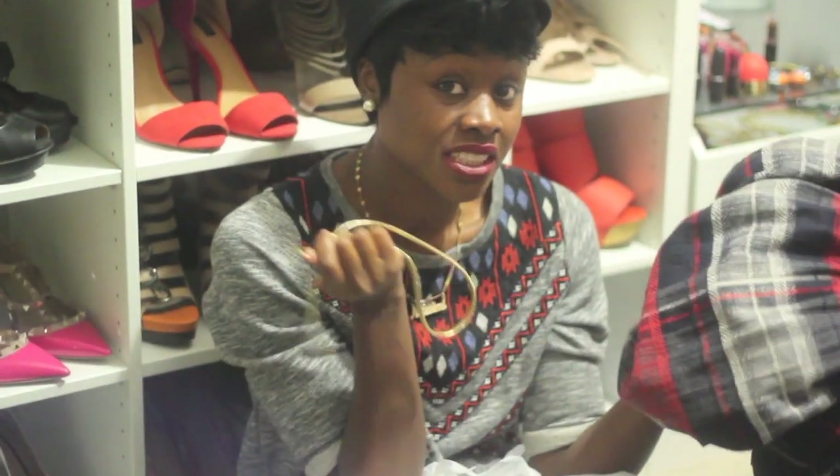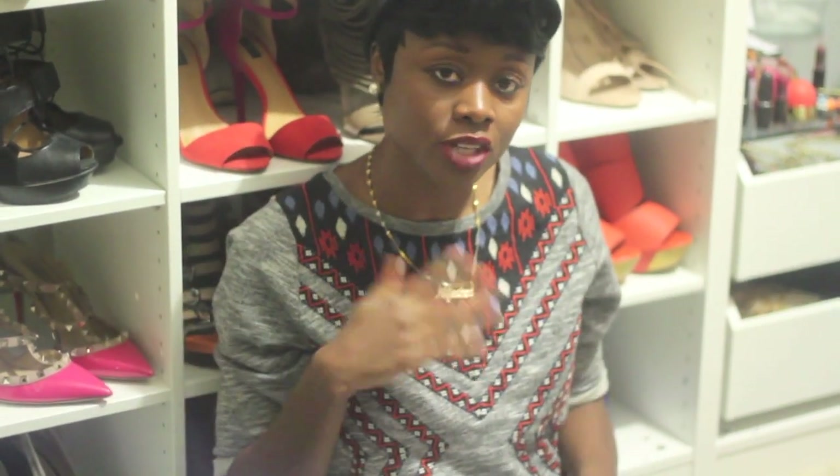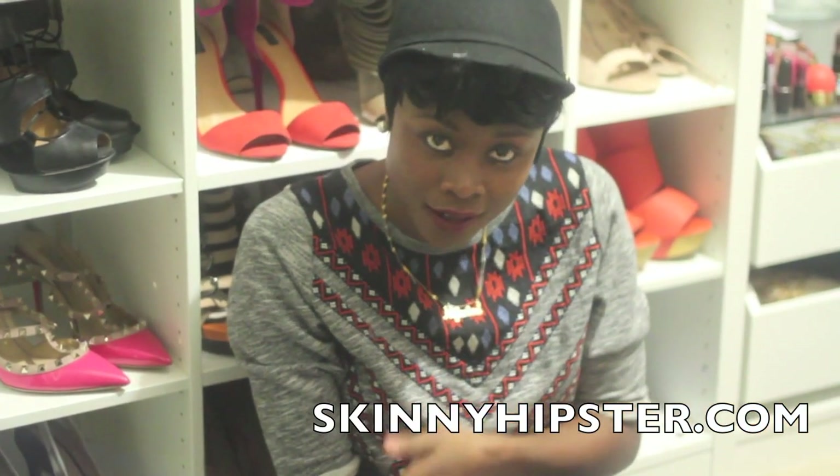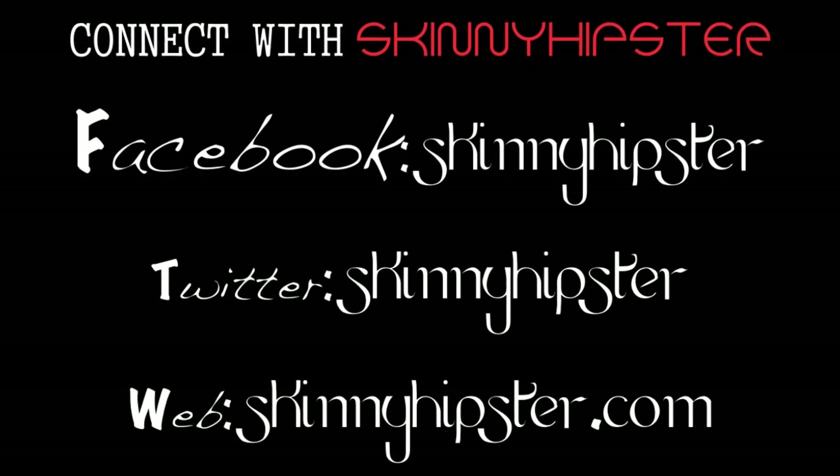So all these items for $20 or less — it doesn't get better than that. This is my fashion haul video; I hope you guys enjoyed it. I'm going to try to do more every month. I know I said looks for under $20 and some of these were a little over $20, but they were still really good deals. Check out my blog at SkinnyHipster.com and my email is SkinnyHipsterBlog at Gmail.com if you have any comments or suggestions. You can also tweet me, Instagram me, or Facebook me — all the same name: SkinnyHipster. Thank you so much for watching. Bye!